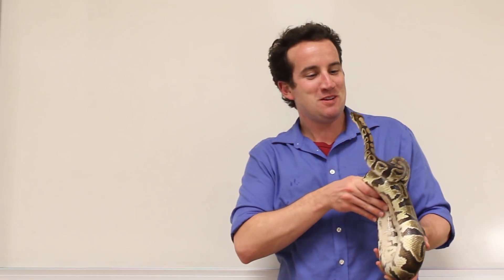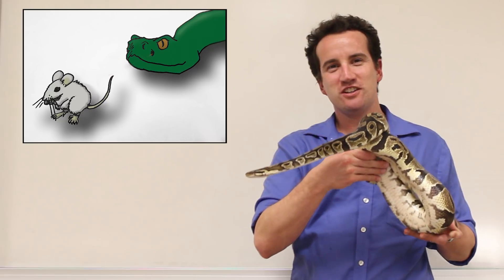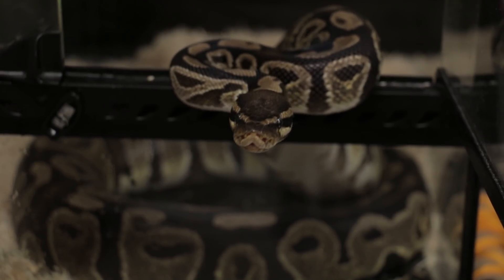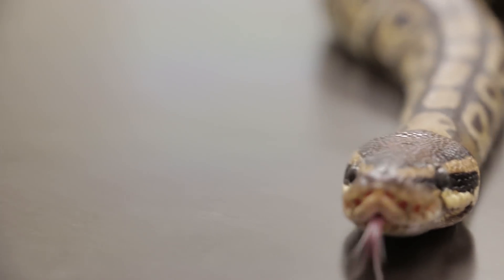When we say that snakes see infrared light, we only mean that they are sensitive to it. The pits on the face cannot actually focus the light, so it's mostly just used for triangulation. The ability to sense the heat of an animal seems to have evolved independently in pythons and pit vipers, including the rattlesnake.